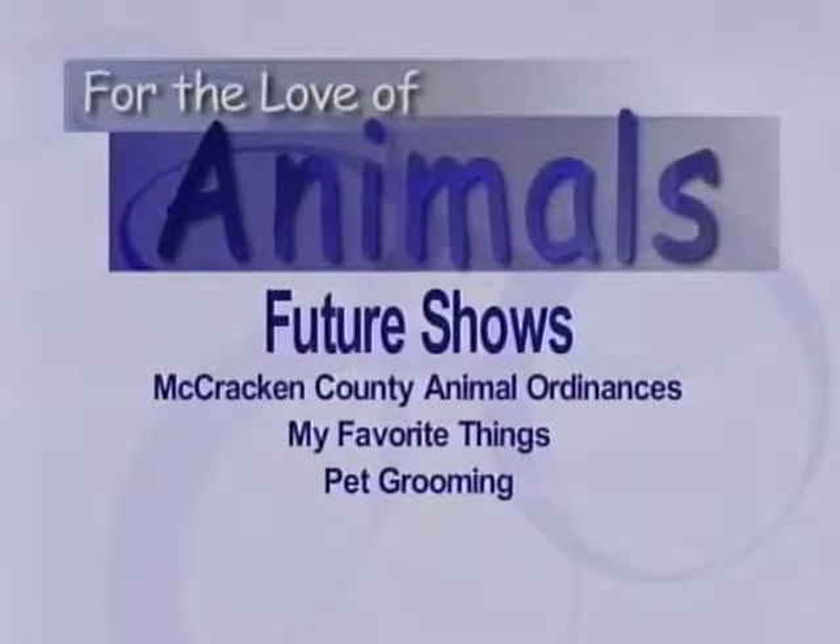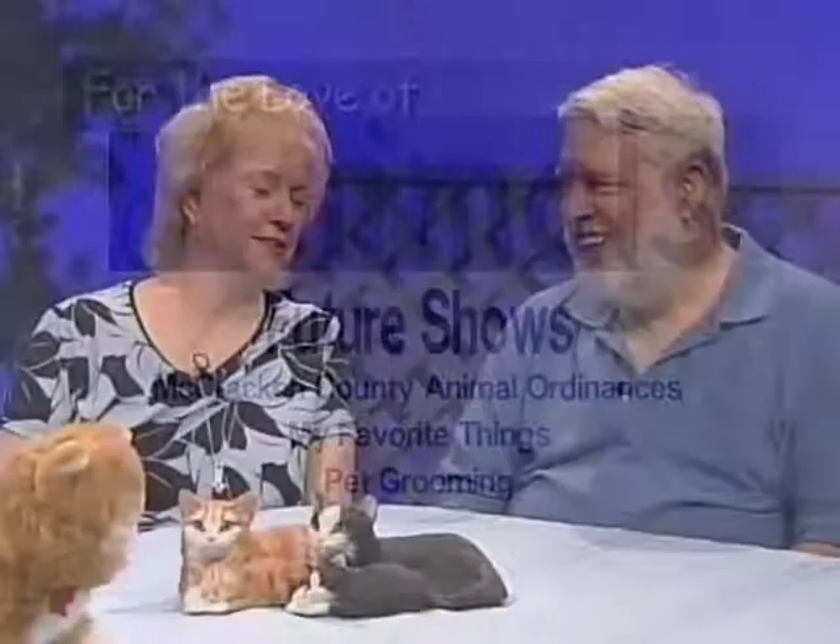What's on tap for today, Darlene? First hint — Oprah will have nothing on us. This will be part one of two of Emergency First Aid for Cats.